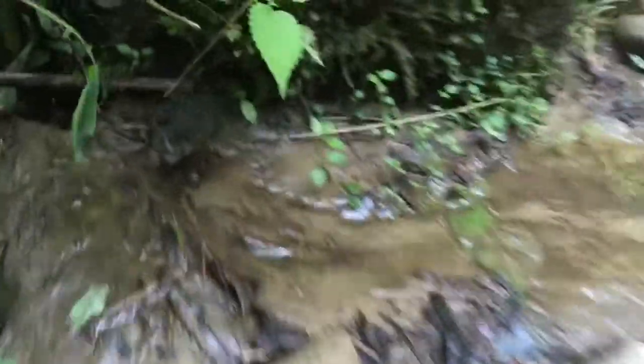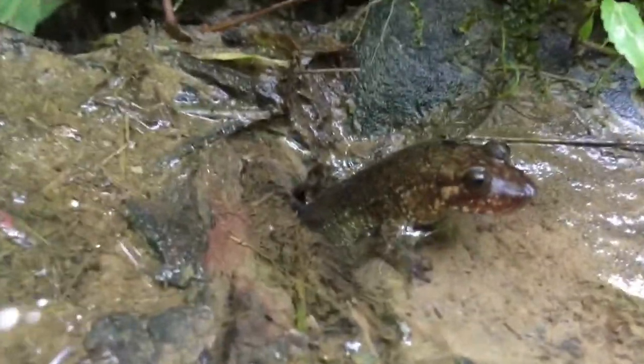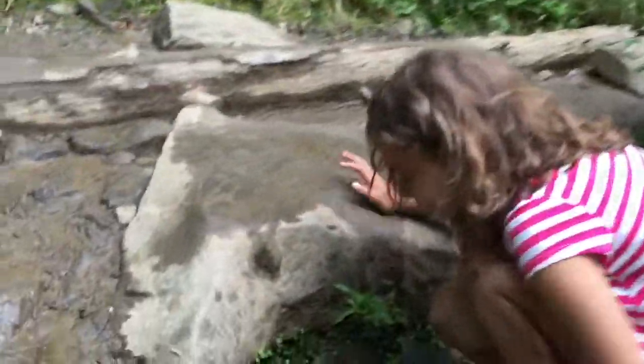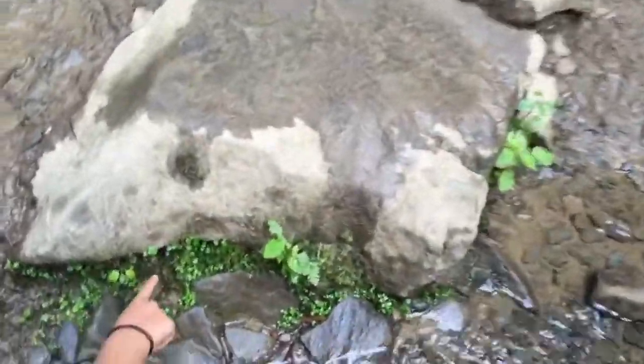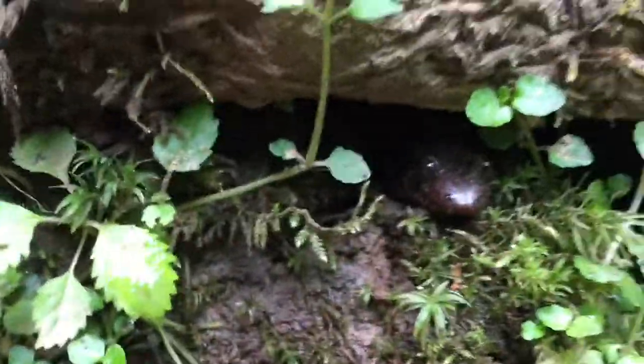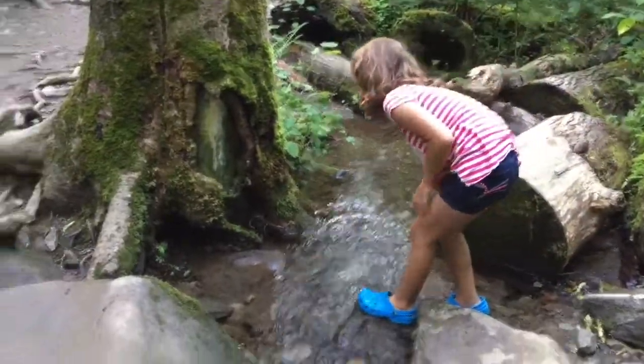Oh my gosh, that was awesome. Oh my gosh, there's one right here. Look at it. See in there? Oh yeah. Hello mister. I don't think I could even see them over there — I found one.